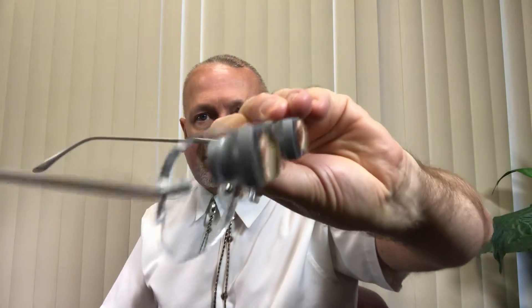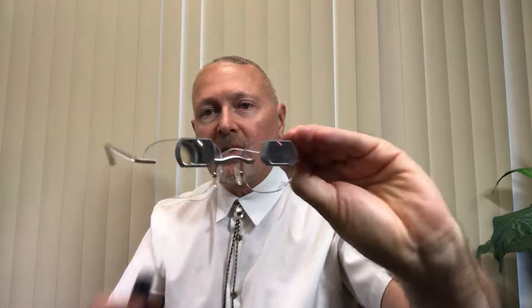Bioptics use a regular frame just kind of like you and I would have, but they have a little telescope built into them. We call the regular frame the carrier and that's the bioptic telescope.